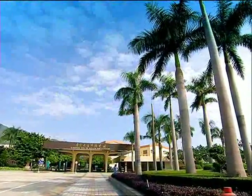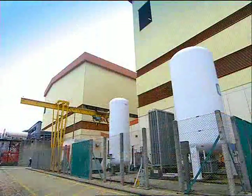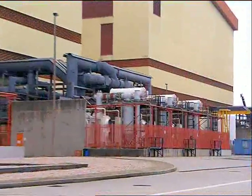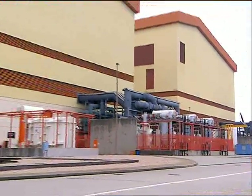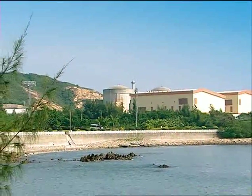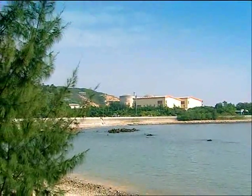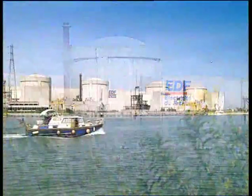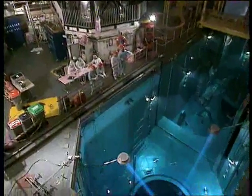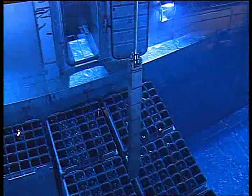Daya Bay's excellent safety record is contributed by proven design and stringent operations. Since commissioning in 1994, the station has received favourable reviews by the industry authority, the World Association of Nuclear Operators, on Plant Management, Operation and Safety. It also regularly receives top awards in the Safety Challenge competition organised by Électricité de France since it first participated in 1999. The design makes reference to an operating nuclear power station of Électricité de France, the French national electricity company, which has a proven track record in the design, construction and operation of nuclear power stations.